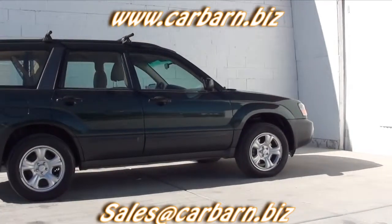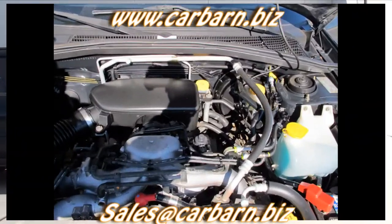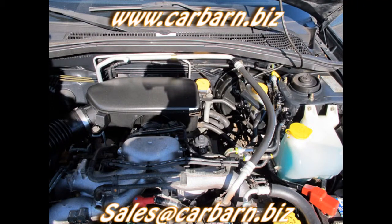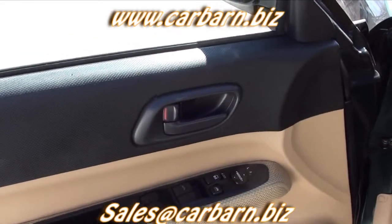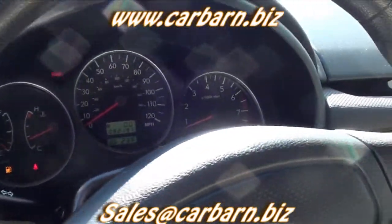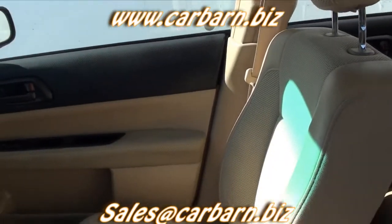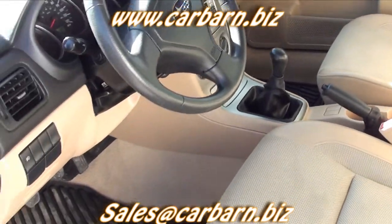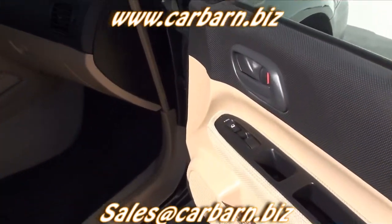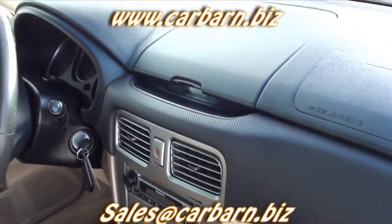This Subaru is powered by the 2.5 liter engine with a five speed manual transmission and is all wheel drive. As far as amenities go, this Forester has power windows, power locks, power adjustable mirrors, cruise, air conditioning, side airbags, front cloth bucket seats, a cargo divider, Yakima cross bars for the roof rack, and an AM FM CD stereo.